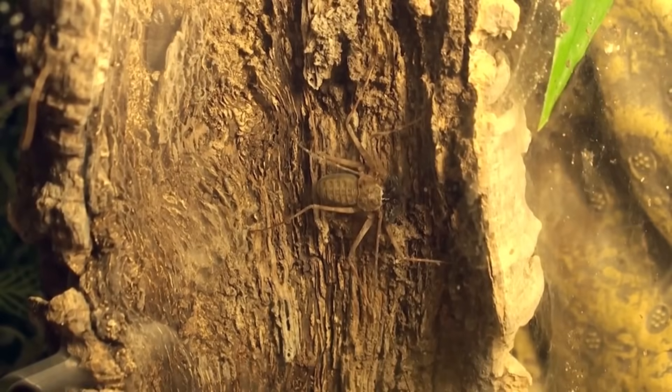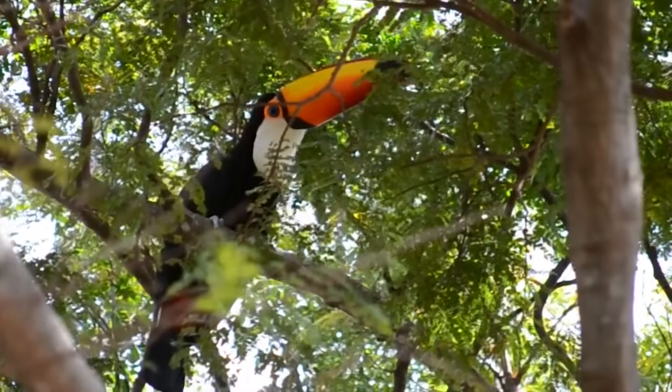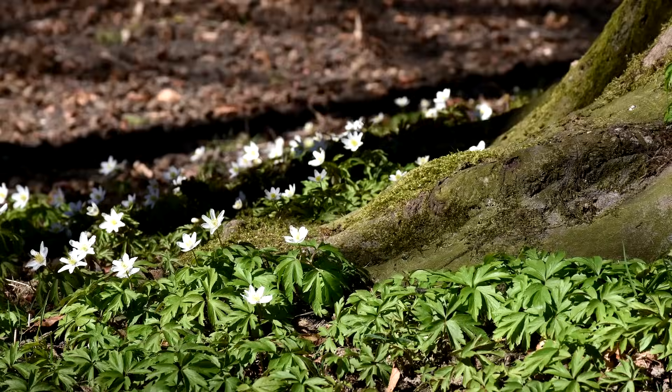There are more than 150 identified species of tailless whip scorpions, and they tend to live in tropical and subtropical climates throughout the world. They're nocturnal and take to hiding in dark places during the day, such as under rocks, in rotting logs, and inside caves.